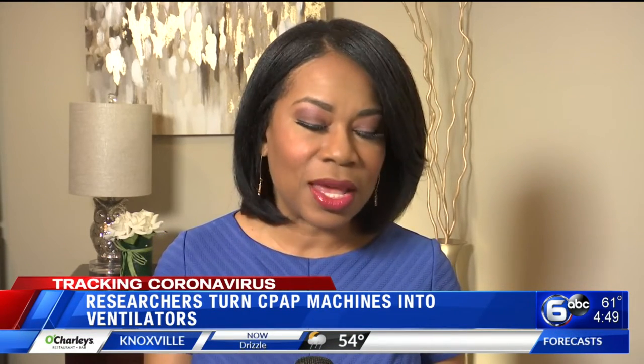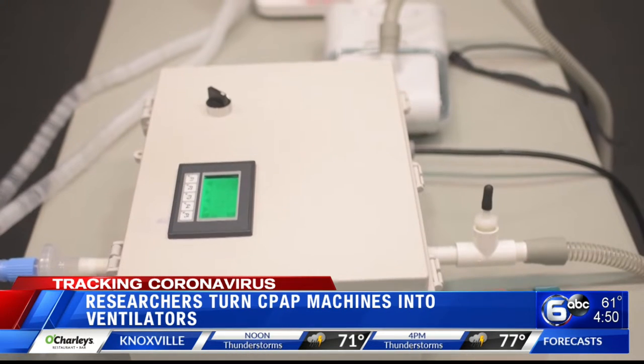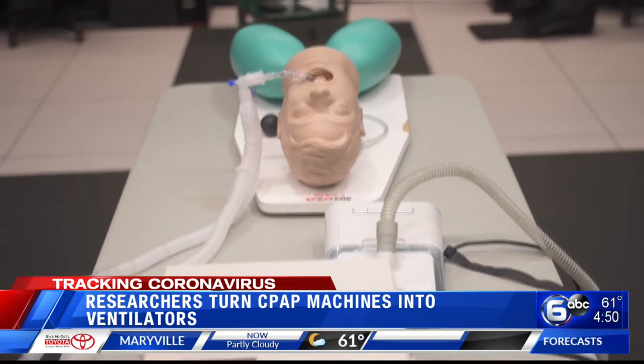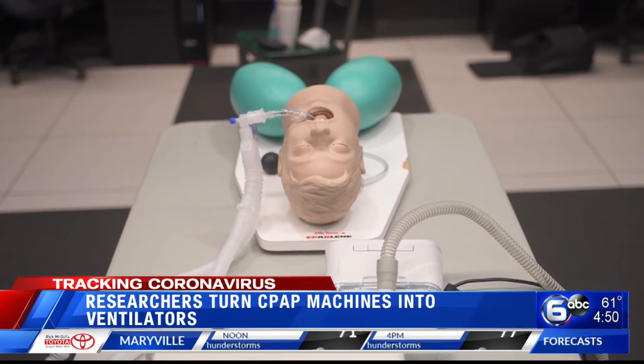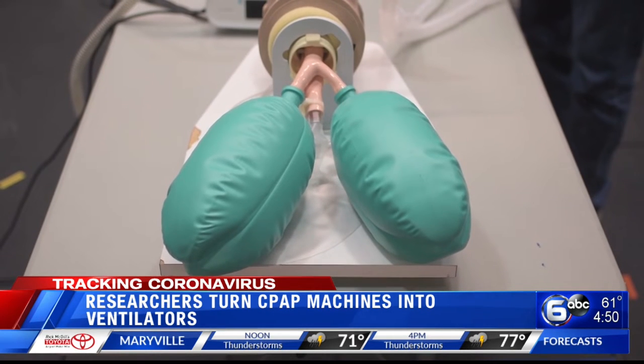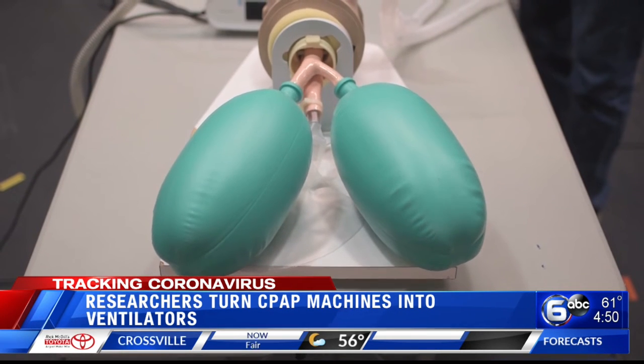A group of college engineers say they may have found a way to make emergency ventilators out of CPAP machines. Auburn University researchers announcing they may have found a quick and inexpensive solution to the ventilator shortage. Their design, called Reinvent, can convert a standard CPAP machine into a ventilator in as little as four hours.